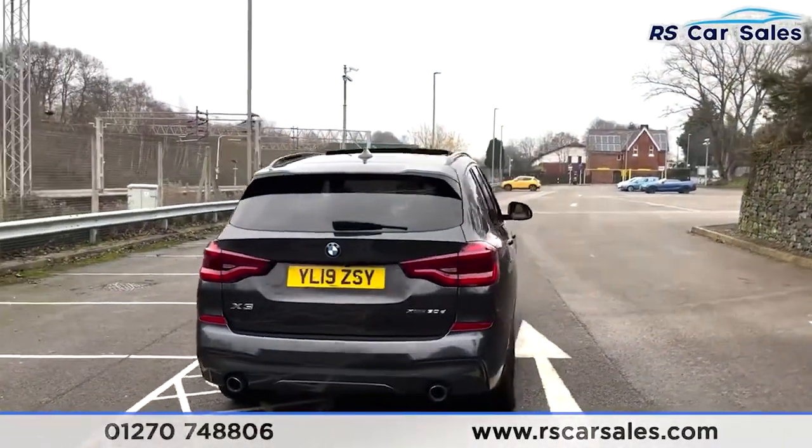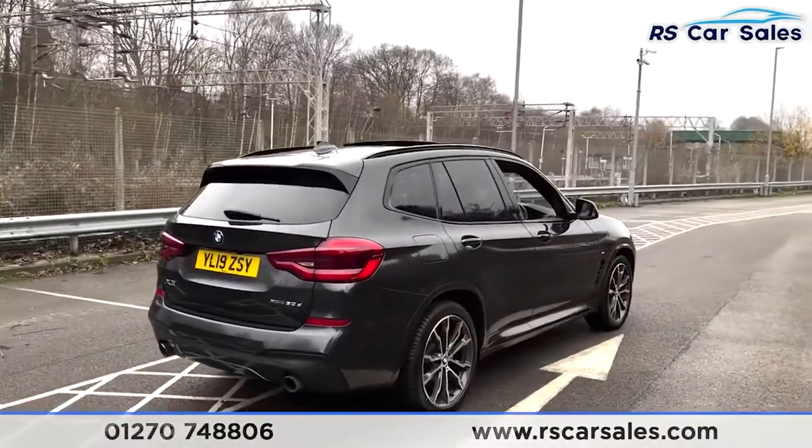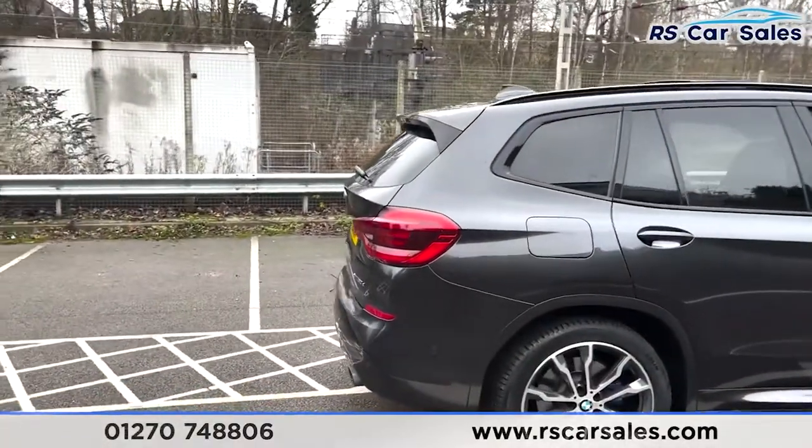As we come around to this corner, you'll notice that the vehicle is free from any major marks, dents or scratches. We also have a power-assisted tailgate, so you can open the boot with just a touch of the key.